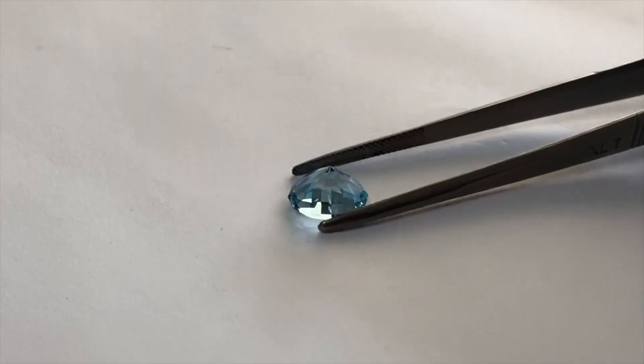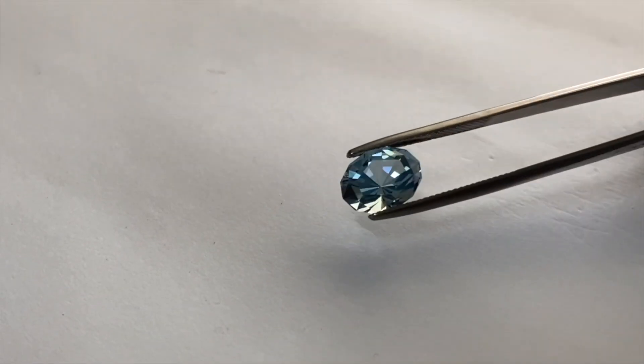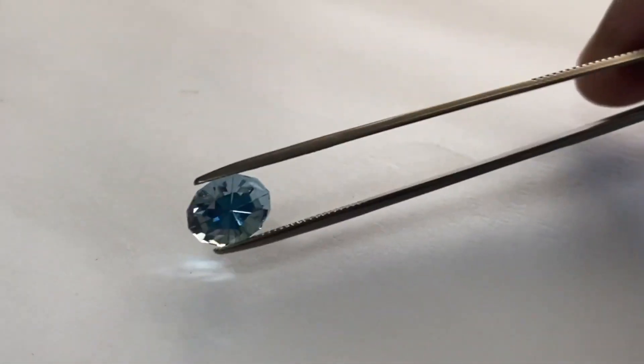Look at that gorgeous oval cut freeform aquamarine. It's beautiful, it's rare, it's durable, and perfect for your next jewelry project.